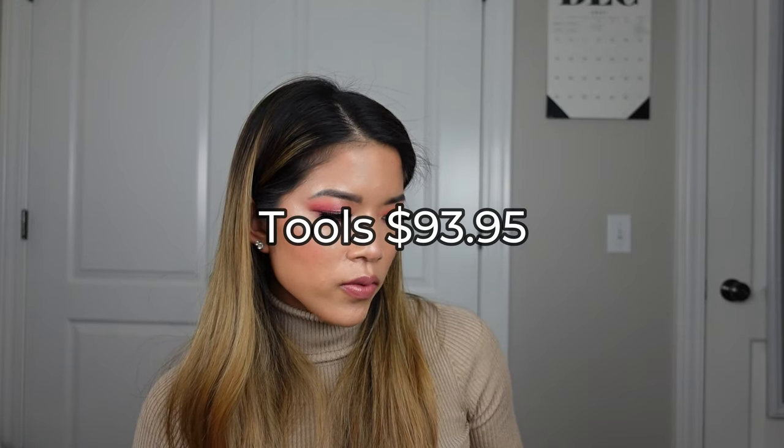The next thing is my tools. The things I classified as tools are cuticle scissors, my palette knife, spatulas, lash glue — things like that. The tools are a total of $93.95.